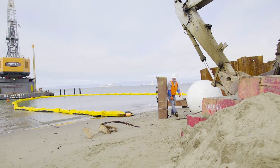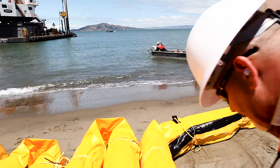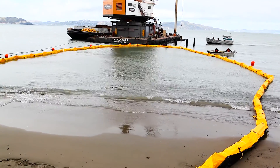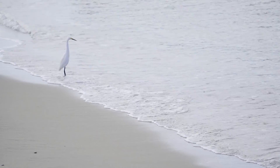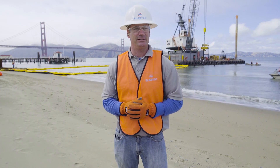This turbidity curtain, as you see behind me, is 500 feet by 8 feet deep. It's being installed around an outfall extension project that's going to increase the drainage of stormwater flow. Because this project is under National Park Service jurisdiction, we want to make sure that the vegetation and wildlife in this area is protected, and that's what Elastec is here to do.